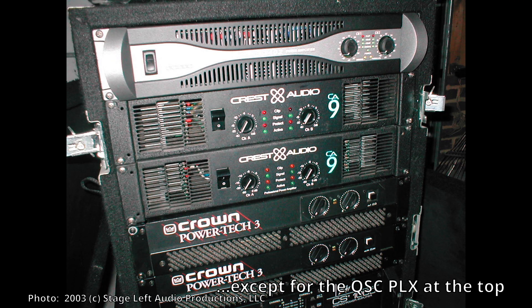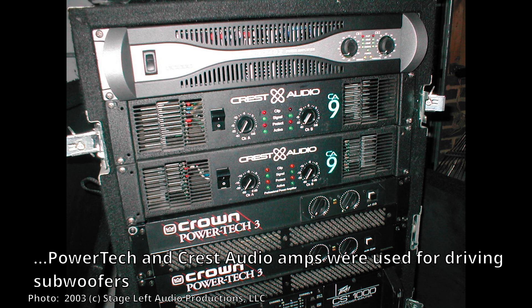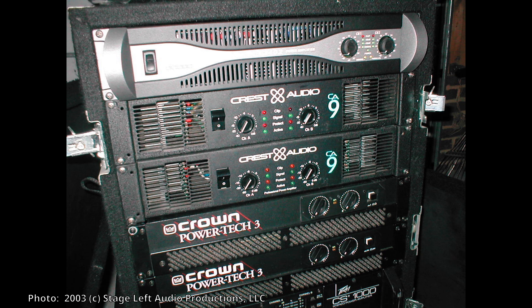These are all class AB amps — the Crowns you see, the Power Techs, weigh about 45 pounds apiece. The CA-9s weigh about 52 pounds, and those CA-9s are the original Crest amps, not the newer ones. Each of these amps puts out about 1500 watts at 8 ohms bridged, except the CA-9s which put out maybe 100 watts more. So essentially 1500 watts each — that gives about 6000 watts between all the amps, but at almost 200 pounds in weight.